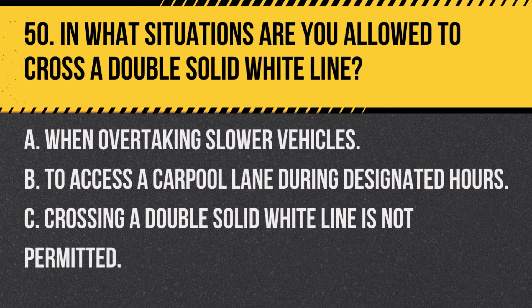Question 50. In what situations are you allowed to cross a double solid white line? A. When overtaking slower vehicles. B. To access a carpool lane during designated hours. C. Crossing a double solid white line is not permitted. Answer C. Crossing a double solid white line is not permitted. Double solid white lines indicate that lane changes are prohibited.